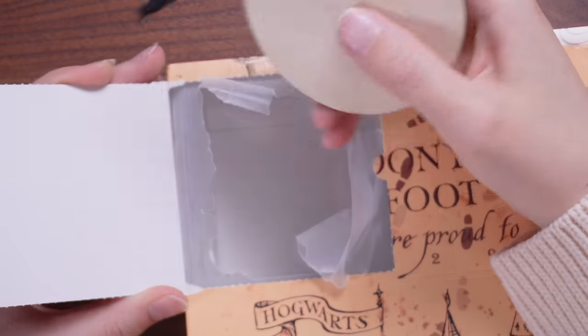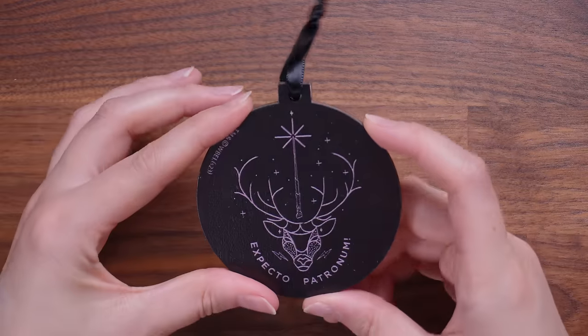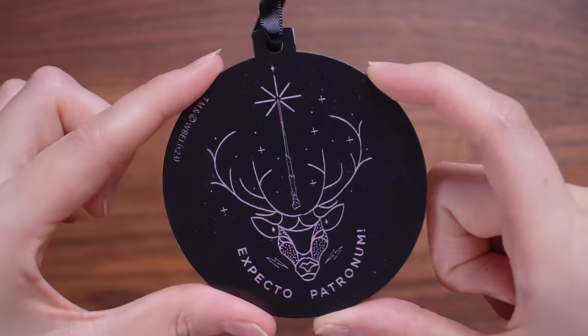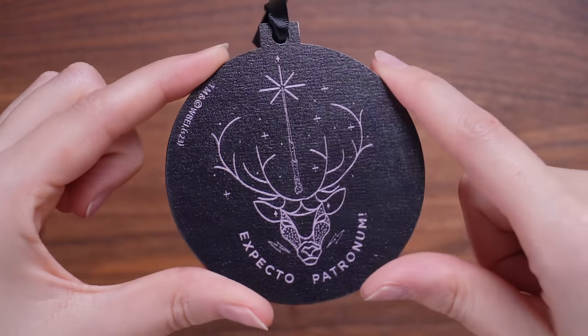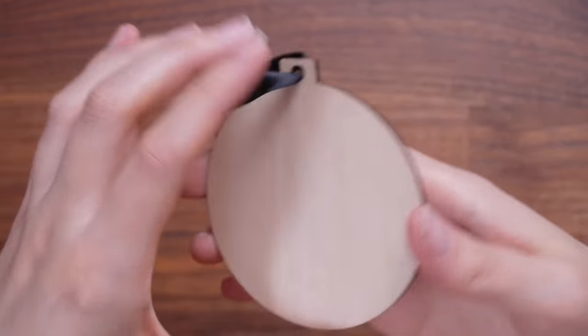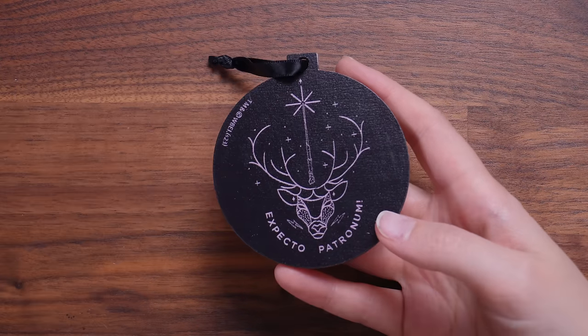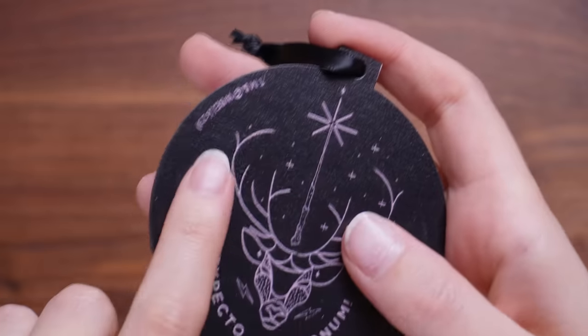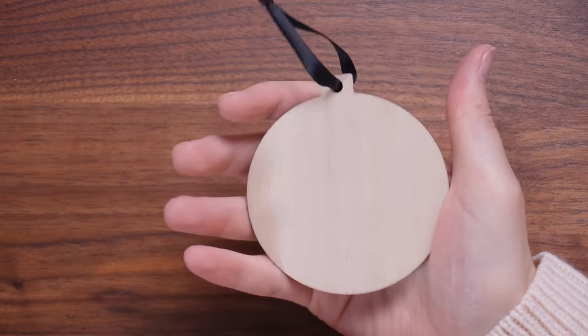The first thing we're met with is some sort of wooden tree ornament. It's black, with a stag on it, a wand with some magic, and it says 'Expecto Patronum.' I don't know how festive that is. I will note — I understand the reasoning, but I hate this trademark that's so obviously placed on the front. Could you not have put it on the back?